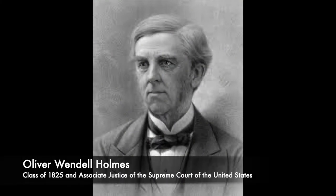The historic library was given to the Academy by Thomas Cochran, class of 1890, and named for Oliver Wendell Holmes, class of 1825, to remind the students of the alumnus's literary achievements.